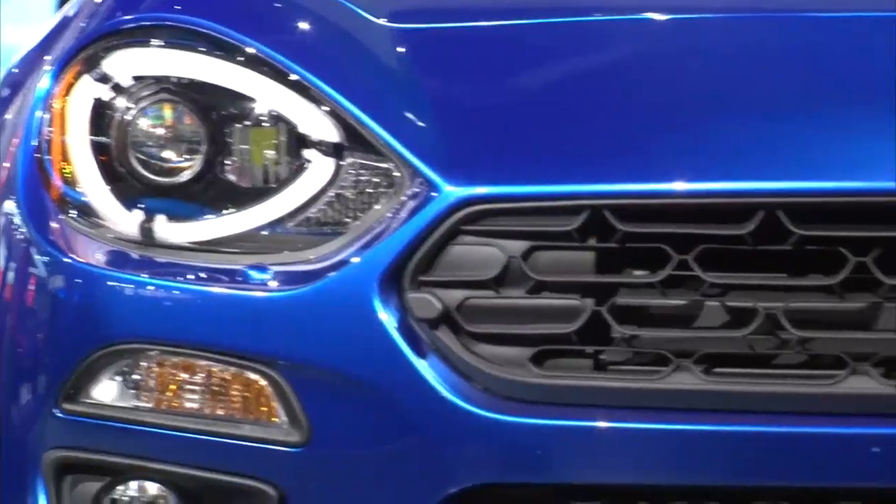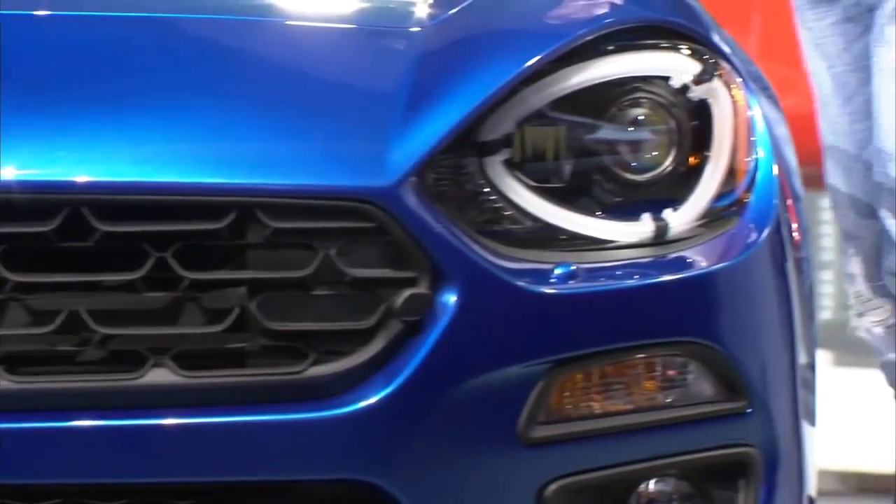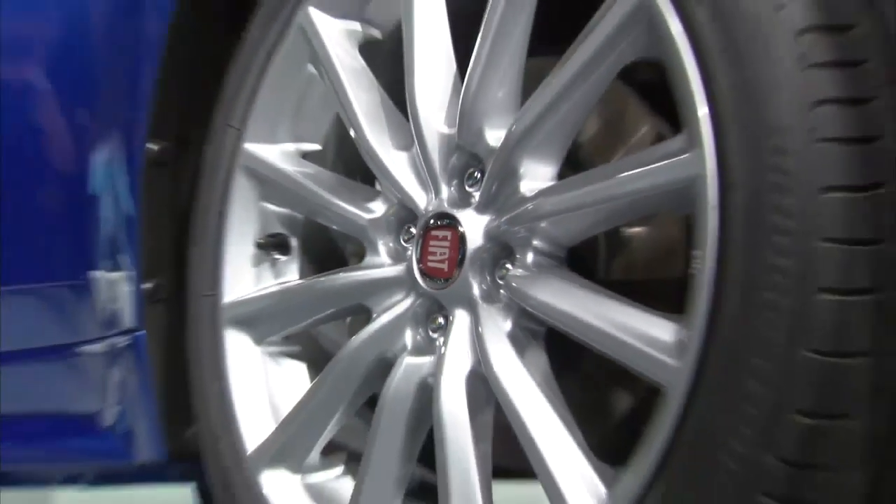There are also plans to launch an Abarth version of the new Spyder. This will be welcome news for fans who like things to look and feel a little more powerful and sporty.